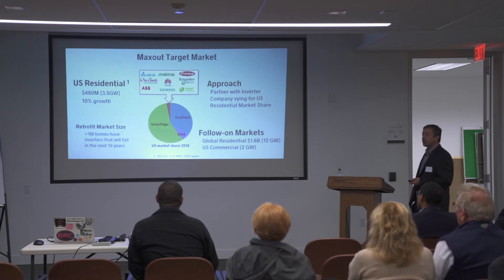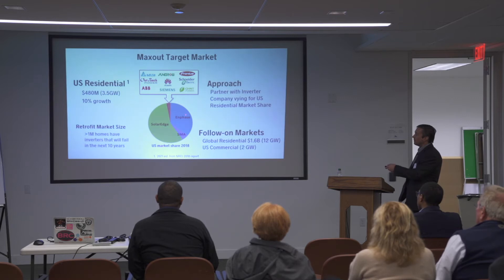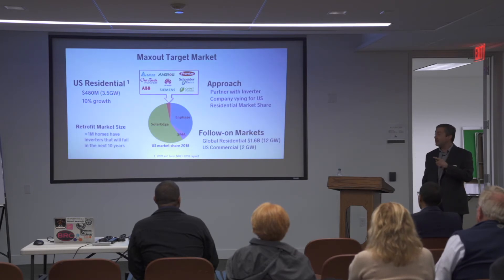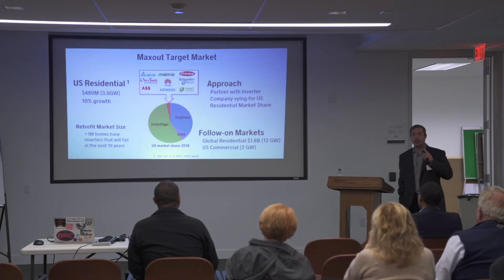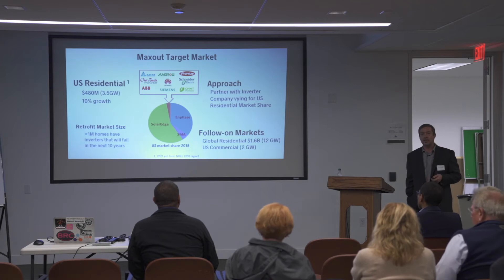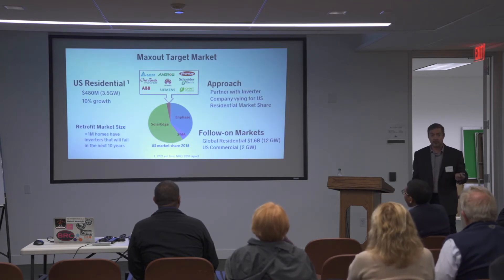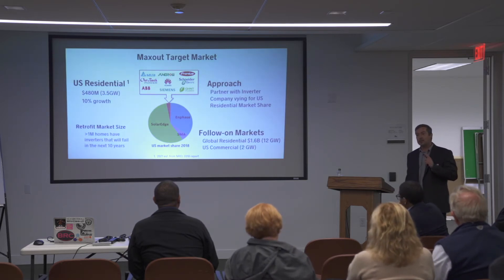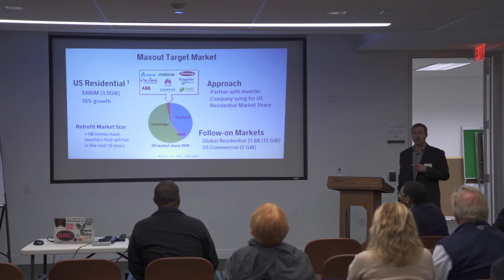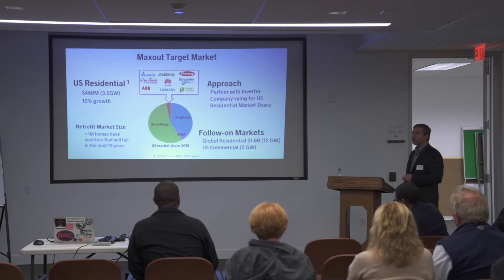The market we're going after is the U.S. residential market — half a billion dollars, growing at 10% a year. The 2018 market share showed SolarEdge had the lion's share, with SMA, Phase, and others vying for the market. Interestingly, if you go back any prior year, those market share pieces move around, corresponding to companies releasing inverters with new technologies. All inverter companies know they need technologically differentiated inverters to gain market share, so they are looking for companies like Max Out Renewables to partner with or acquire these technologies.